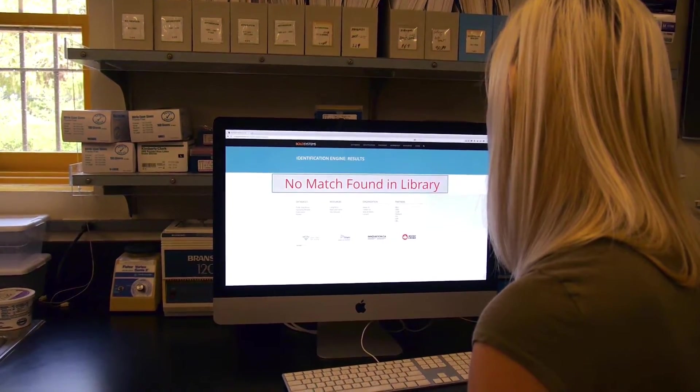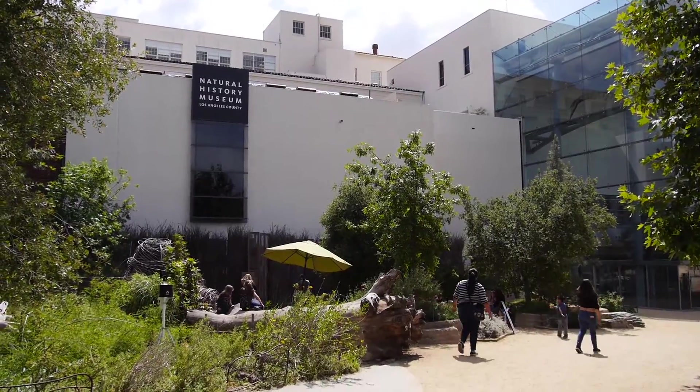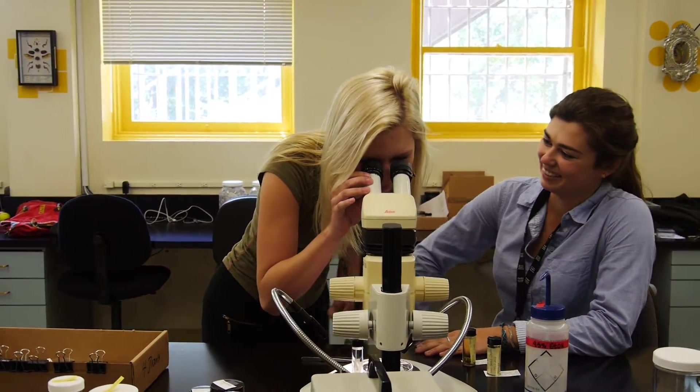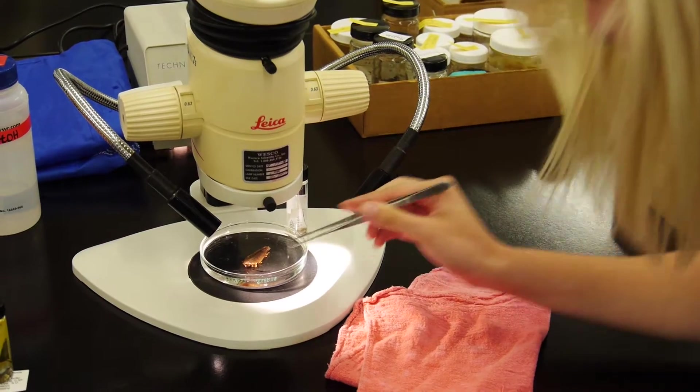Most marine animals aren't in the database yet. Here at the Natural History Museum of Los Angeles County, that's what the Marine Biodiversity Center is working on. Our goal is to gather up and register the genetic barcodes for thousands of marine species in Southern California.